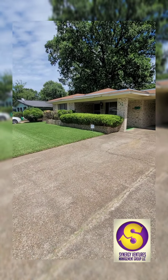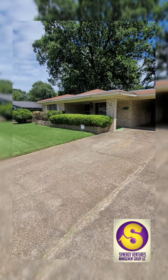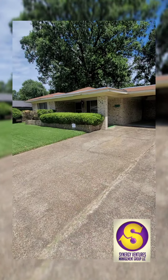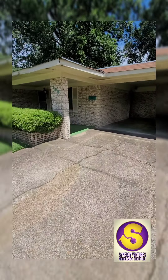It needs some work, it needs some updating. The seller has kept the yard up, but this house is a brick house on a slab — great little neighborhood. I'm going to do a walkthrough and you're going to see a little bit of how dated it is.